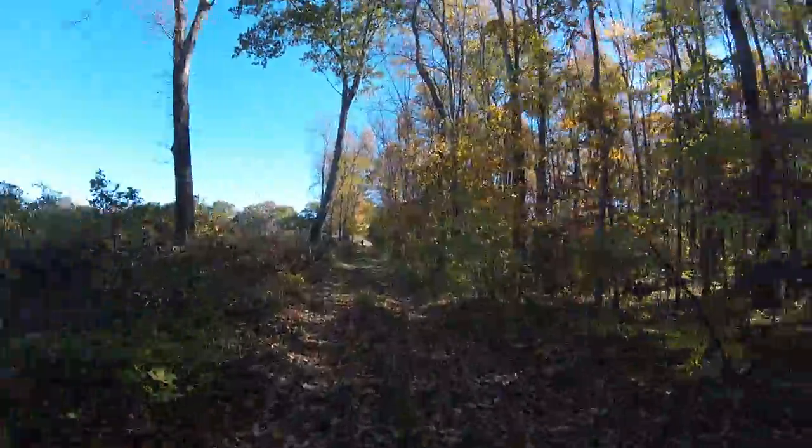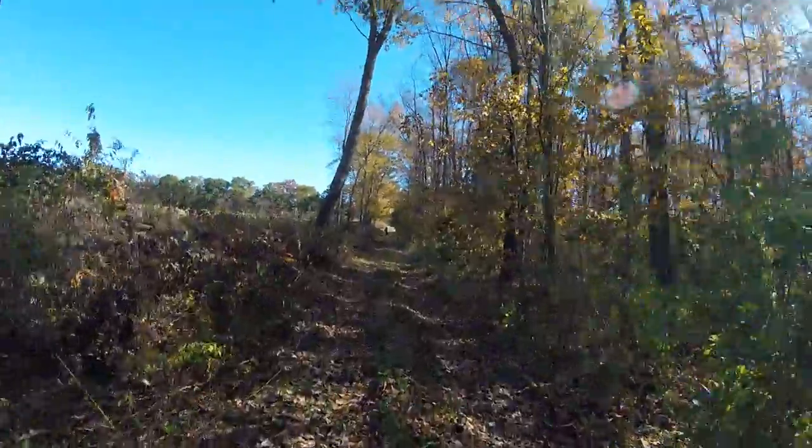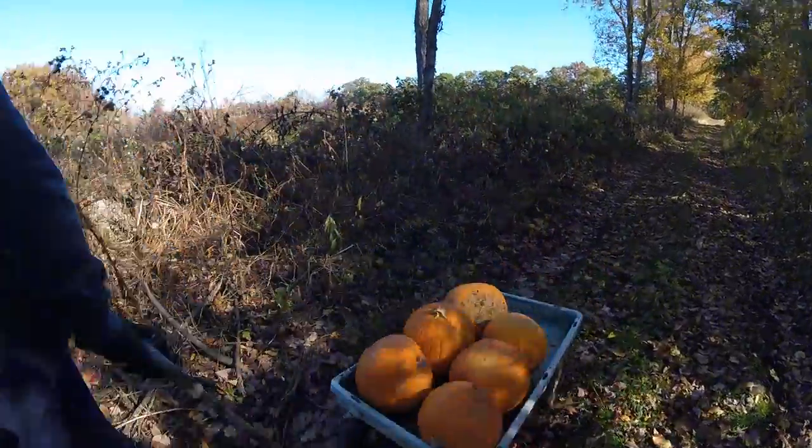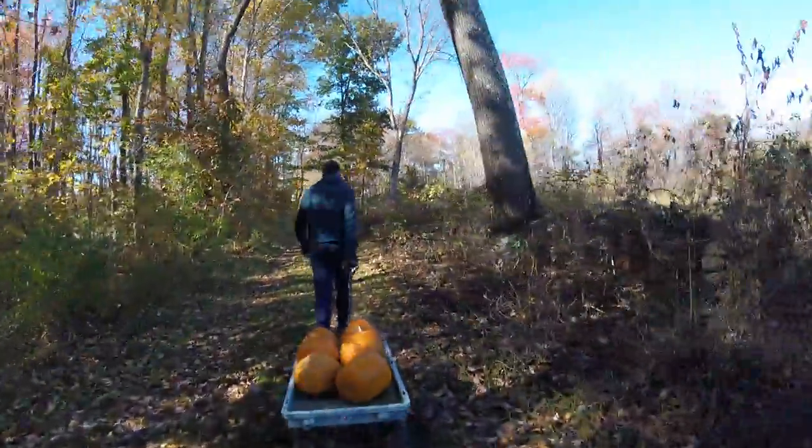I finally found Matt at the other end of this trail, and it looks like he's picked up a wagon along the way. Wow, look at all the pumpkins we've got — there's four more in the cart. That's a lot of pumpkins. They're going to look cute.